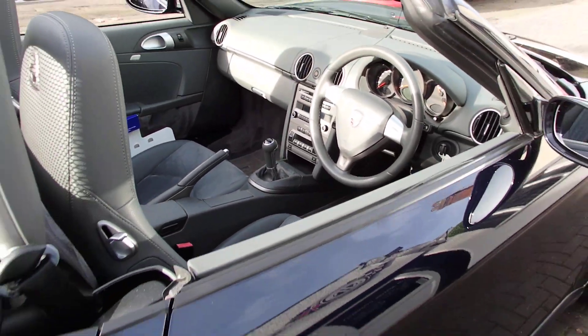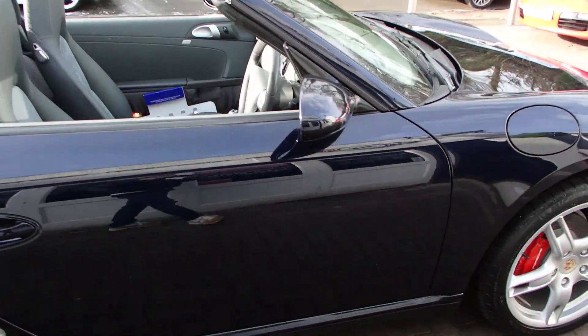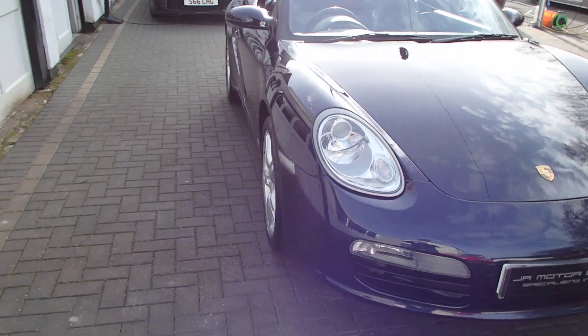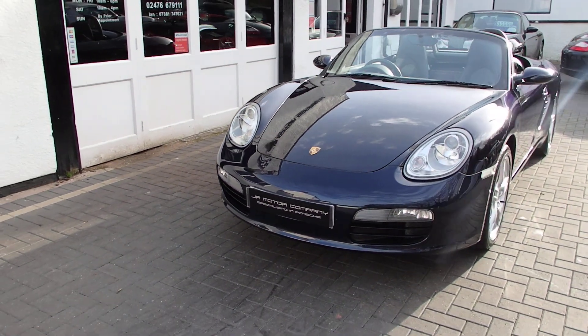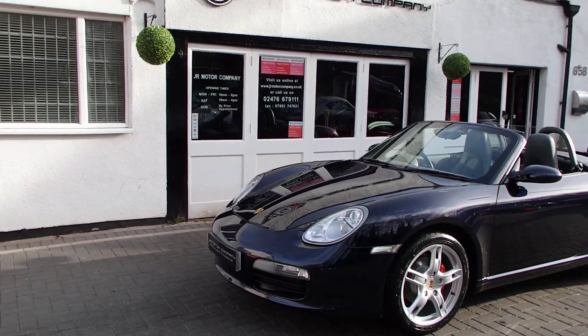Beautiful condition this car is, with a really good service history and only 61,000 miles, so great value. The headlights have been fully refurbished, the car has been fully detailed and serviced, and it's ready to rock and roll for the spring before prices start to creep up a little bit.